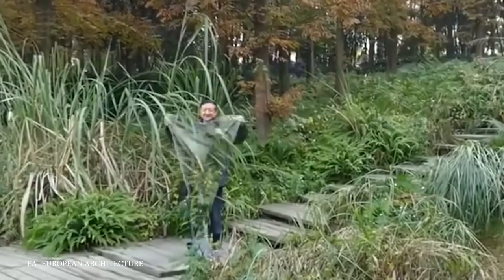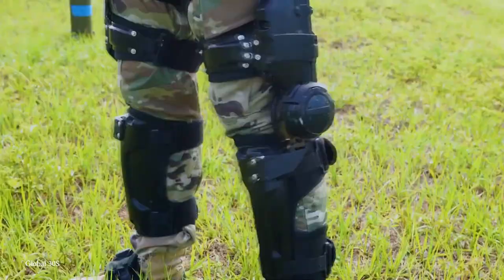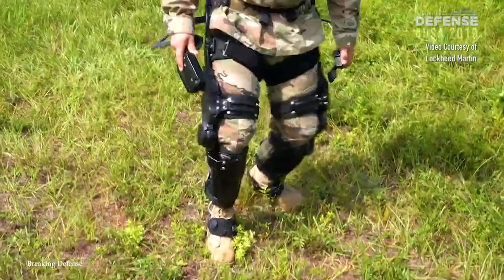Quantum Stealth Camouflage, Advanced Exoskeletons, and the Lockheed Martin Onyx Armament System. It's time to join me as we take a look at the top 15 most advanced military uniforms.